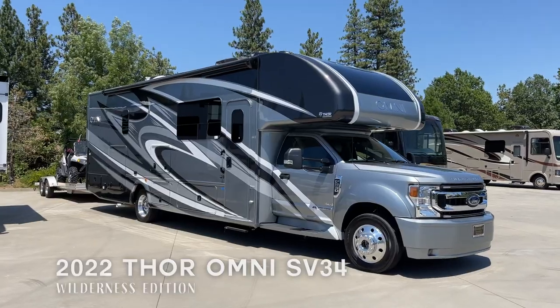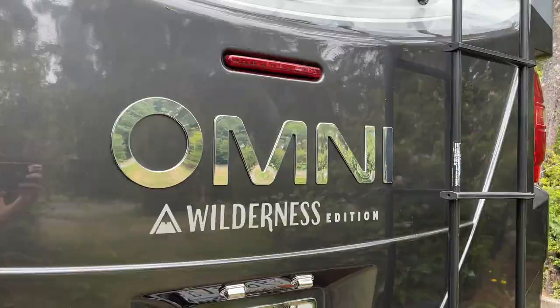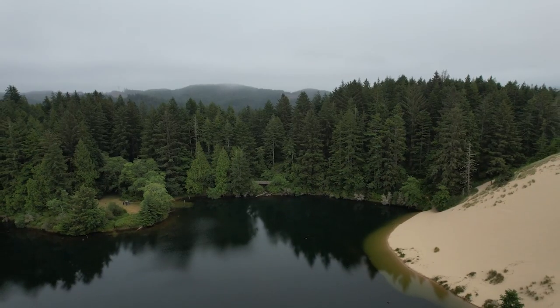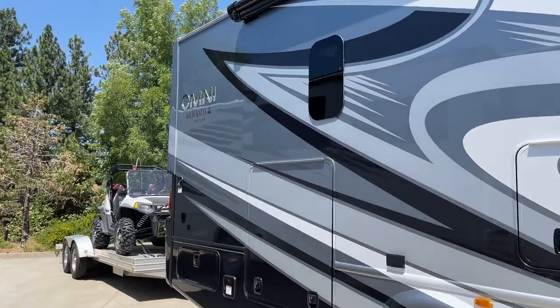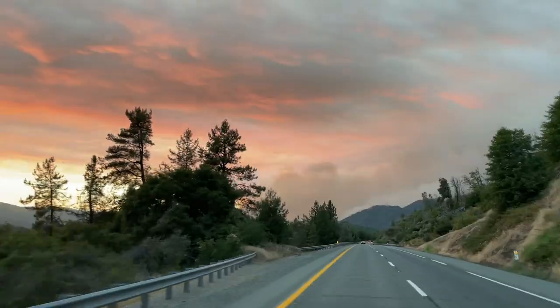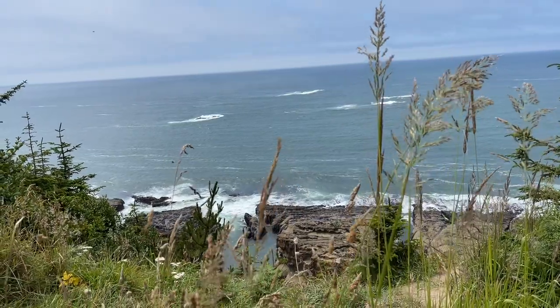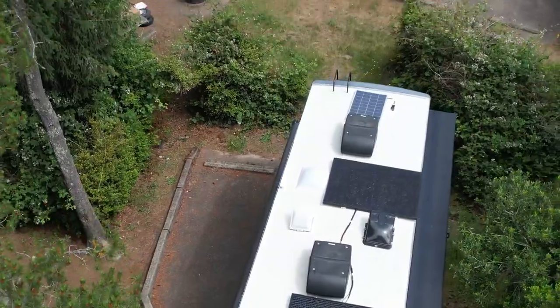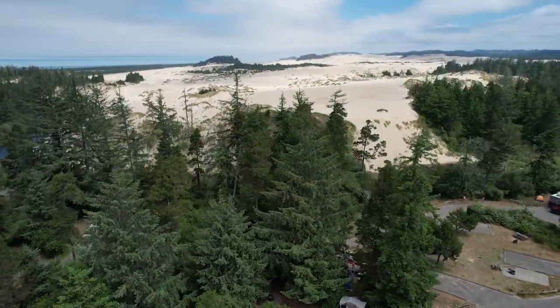Here's a look at the RVs. First trip, we took a 2022 Thor Omni SB34 to the Oregon Dunes. We were towing a 16-foot trailer carrying a Razor side-by-side. It's about a 9-hour drive to our campground north of Coos Bay, Oregon. The stay consisted of five nights of dry camping with no hookups, so this trip is a great opportunity to test out the solar.